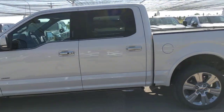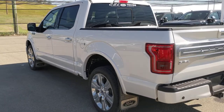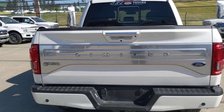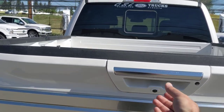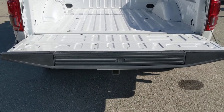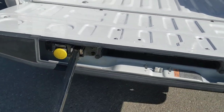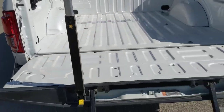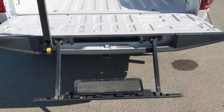It's also equipped with your power running boards. It's got the sunroof on the vehicle and your park sensors on the back as well. It's got your box step for getting into the truck — just makes getting in and out much easier. You've got that nice handle there so you can grab on and use your step.